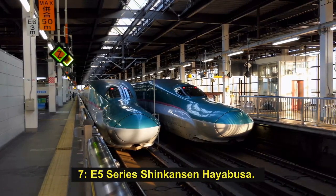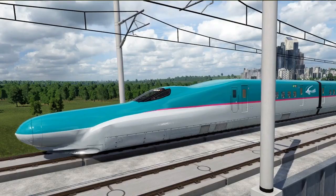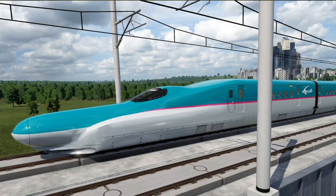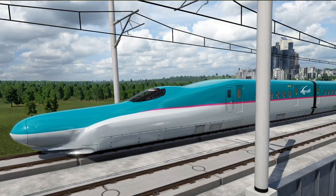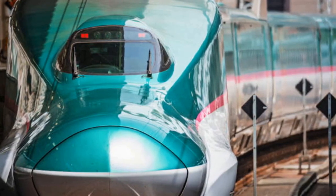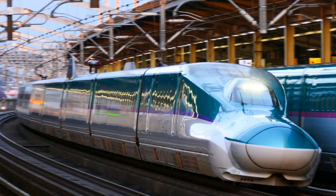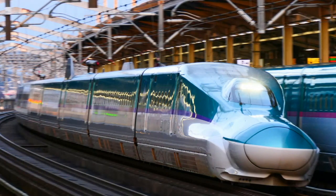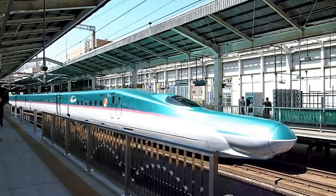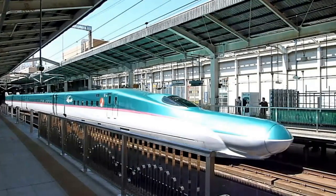Number 7: E5 Series Shinkansen Hayabusa. The E5 Series Shinkansen Hayabusa trains entered service in March 2011 with an initial maximum speed of 300 km/h and now run on the Tohoku Shinkansen line at a maximum operating speed of 320 km/h — currently the fastest in Japan. During trials, the train achieved about 400 km/h. Manufactured by Kawasaki Heavy Industries and Hitachi, and operated by East Japan Railway Company (JR East), the train features a full active suspension (FAS) system to reduce bogie vibration and a 15-meter-long nose to reduce sound blasts in tunnels.